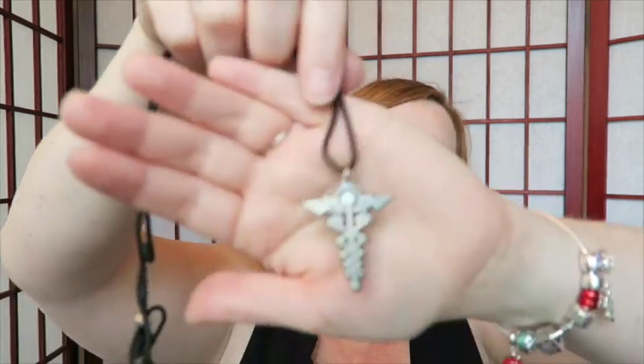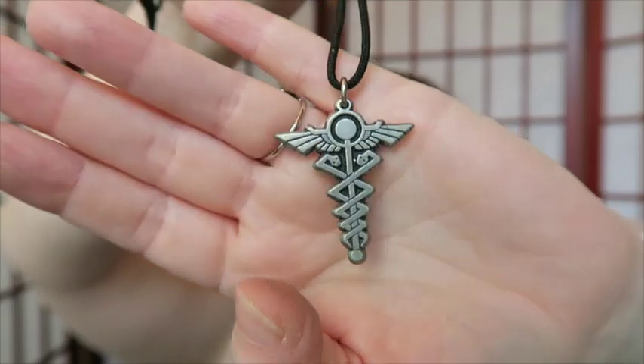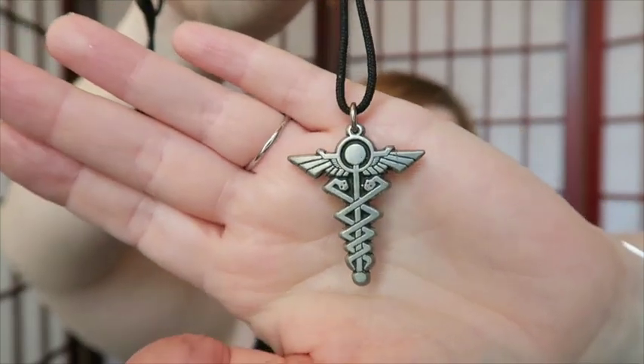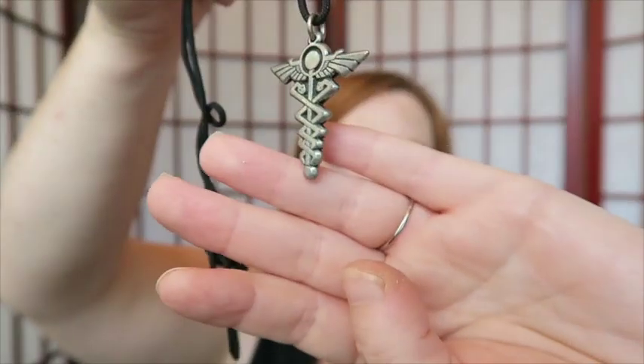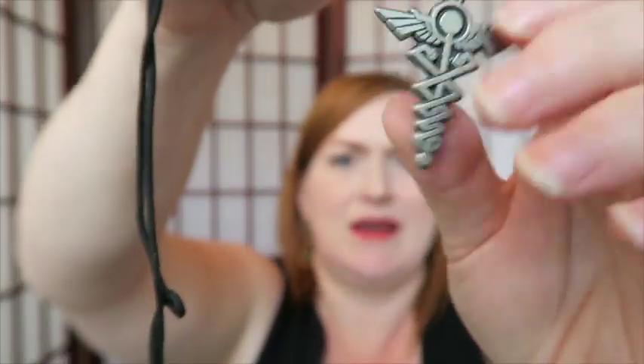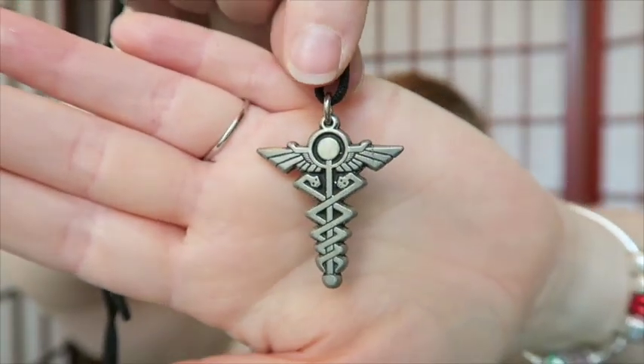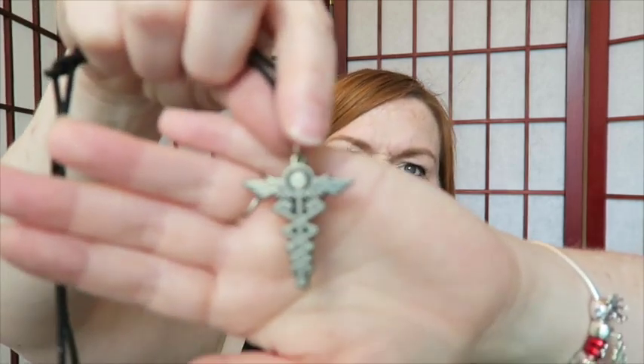Next up — this is like a shoestring-fancy chain, and it looks like the doctor's caduceus symbol with snakes and wings. But I'm not exactly sure it is a medical symbol — it looks a little more Egyptian, a bit of a different look to it.